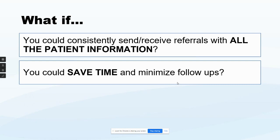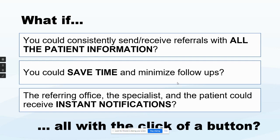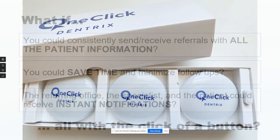With our product, you consistently receive all the information, which saves you a lot of time. You're instantly notified, as well as the patient instantly notified — all with the click of a button.